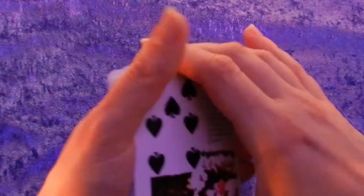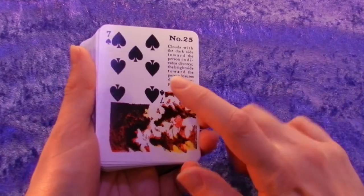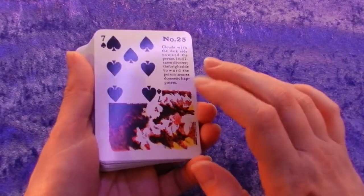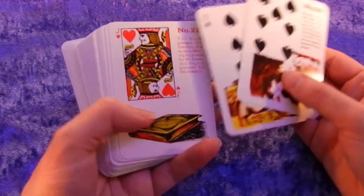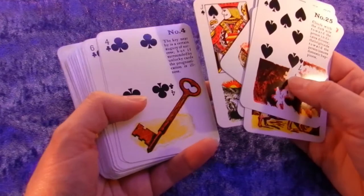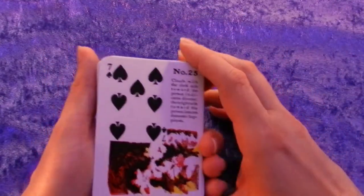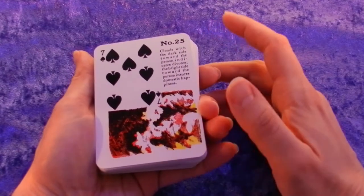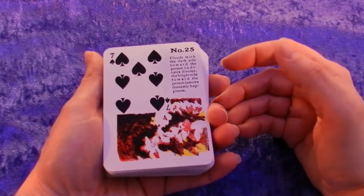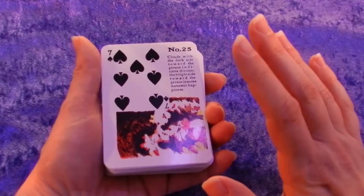You'll also see in the Gypsy Witch deck that the cards have a playing card associated with them. Now in a Gypsy Witch deck the Lenormand cards are not on the same playing cards, so they have a different playing card association. Some people say that makes the deck wrong, but it's just a completely different system originally — so just play with it, it doesn't really matter.